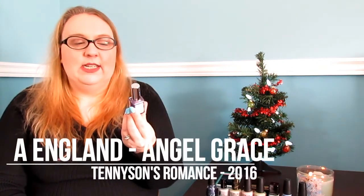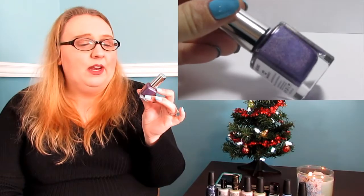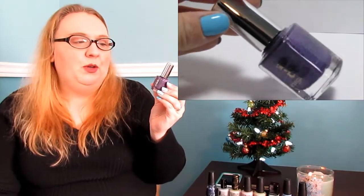This is 'Let's Do It' from China Glaze — I think it's the only real variation of blue we've talked about, because everything else is pretty much a bluey color. I recently purchased this on the Black Friday sale from England — it's called 'Angel Grace' from the new Tennyson's Romance collection. It's a beautiful purple holographic with an absolutely beautiful formula. One coat to be fully opaque. I can't say enough about England and their formula.